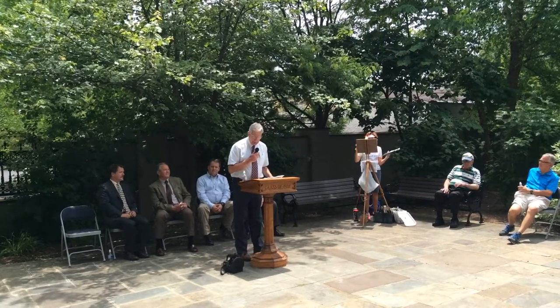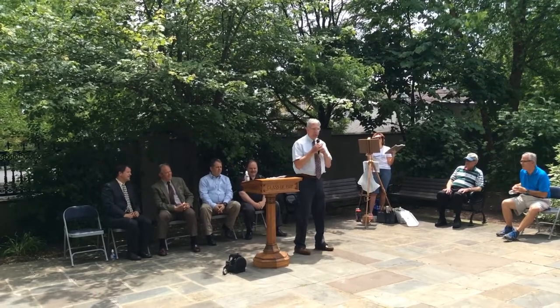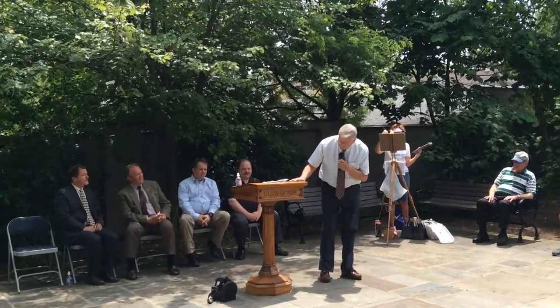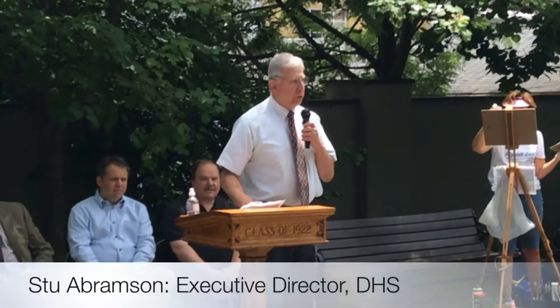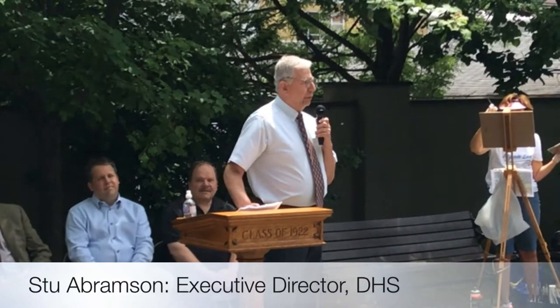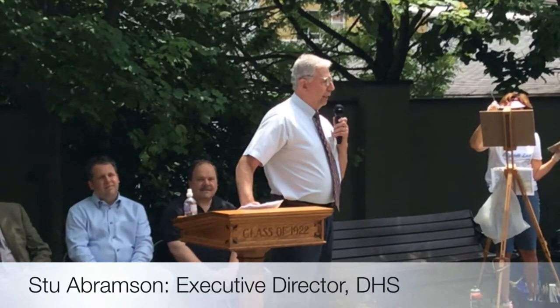The first thing I'm going to do is explain this lectern. This is the Historical Society, and this is our latest acquisition, about a week or so old. It was donated by an anonymous donor. It is a lectern — as you see, it says 1922 on there. This very lectern was part of Doylestown High School, the one that was built in 1890 and burned down in a fire in the 1972-1973 time frame.